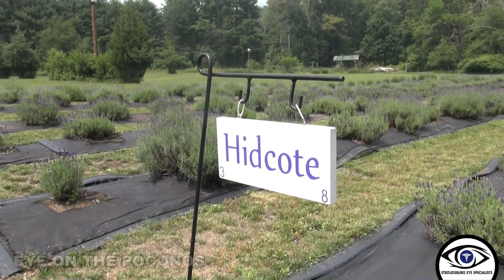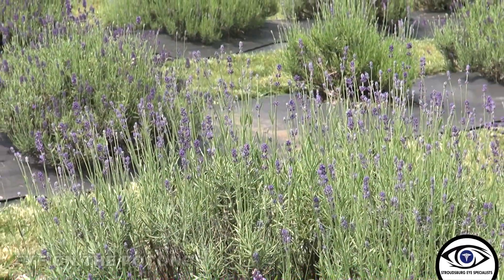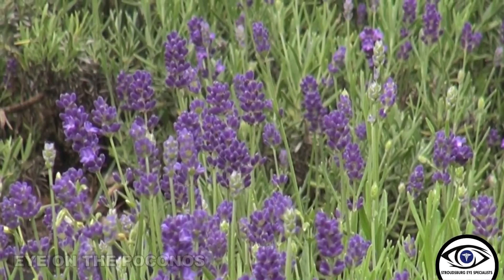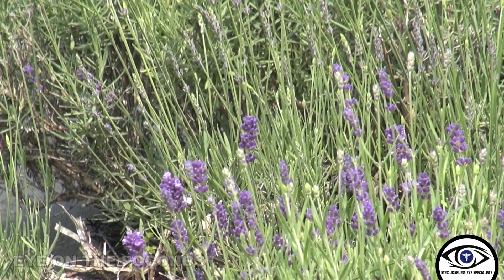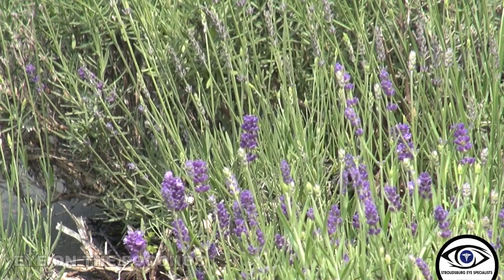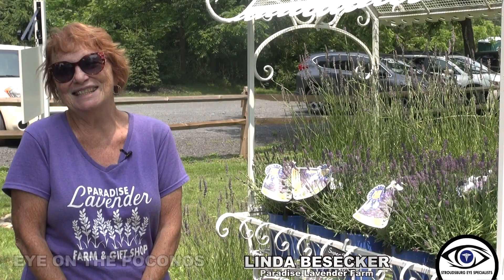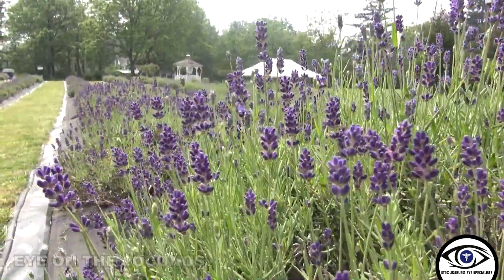April through early October is our season, Thursday through Sunday typically. Peak season is usually around the 4th of July, and it blooms depending on the variety just for a couple of weeks, and then we harvest it. I was born and raised here and it's part of me. It's wonderful to take home and have that memory.